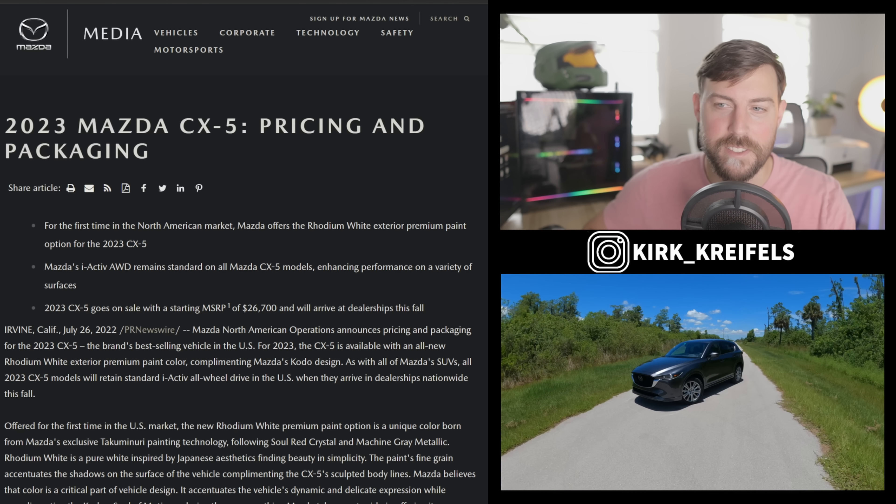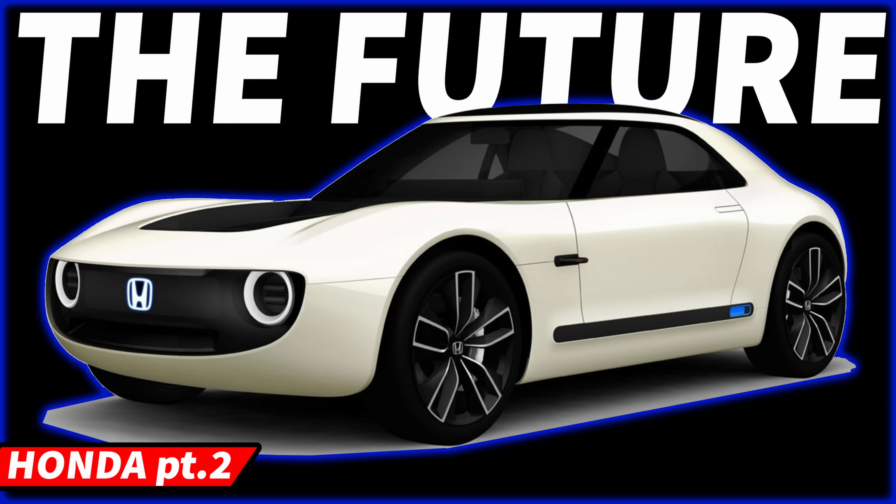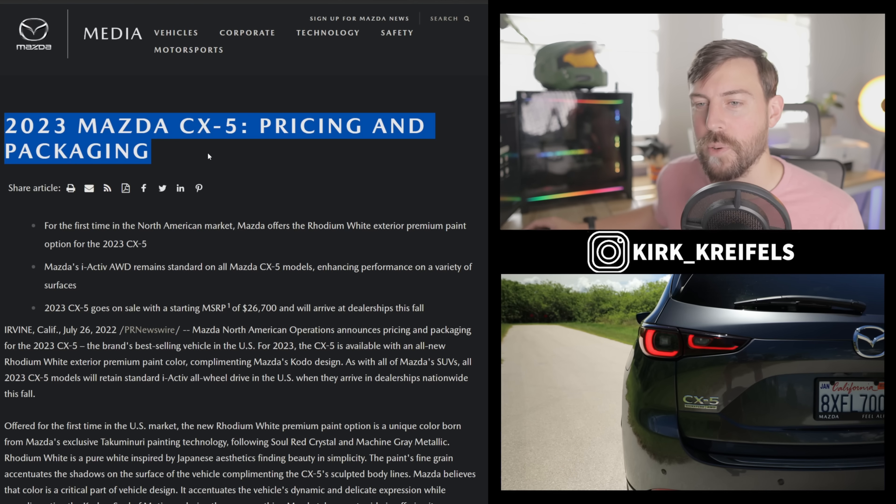We're over at the Mazda Media page to discuss the 2023 CX-5 updates. My name is Kirk — if you're new, make sure you subscribe because I talk about all the details of Mazda on this channel, as well as all Japanese and Korean cars. Don't miss my upcoming video on where Mazda goes from here. I just covered Honda, Acura, and Kia. So let's get into Mazda CX-5 pricing and packaging for 2023.